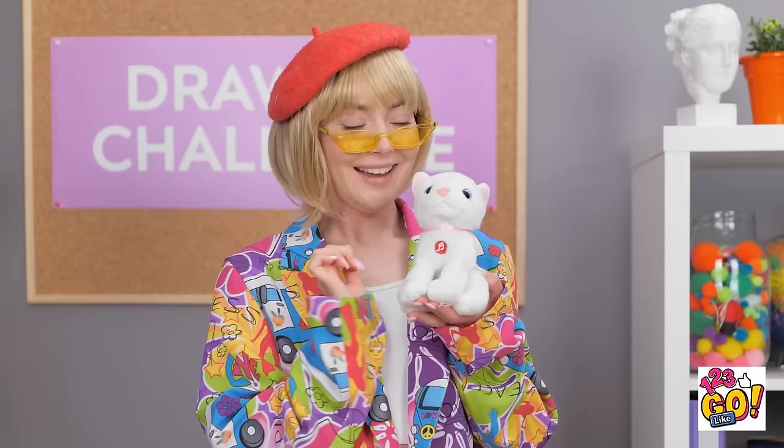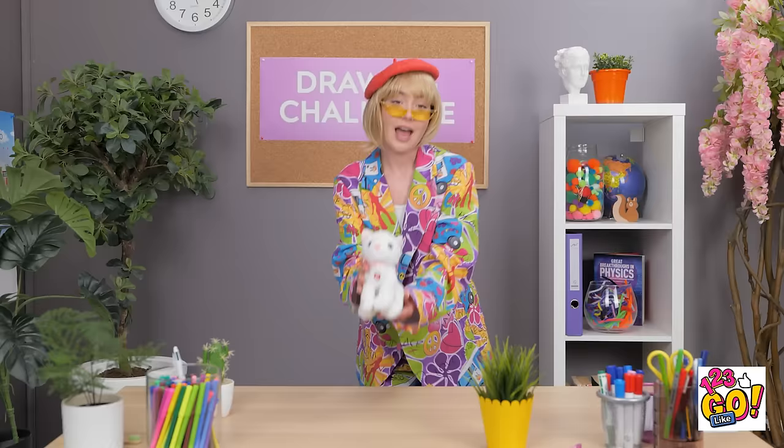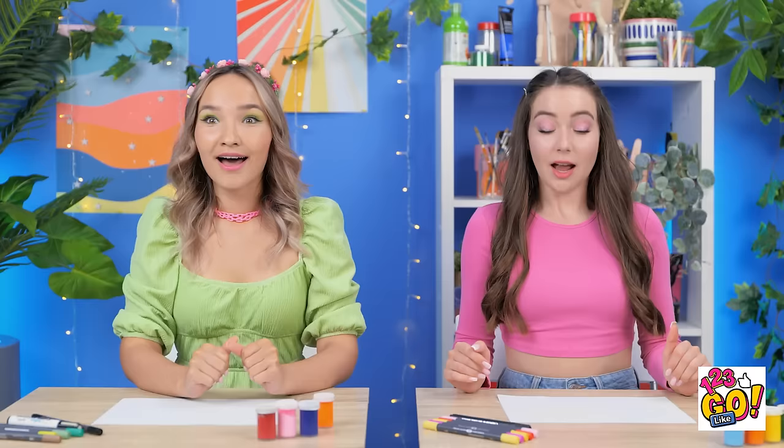Oh, Mr. Kitty! You're my favorite! Yes, you are! Oh right, the challenge. Draw Mr. Kitty, I guess. I love drawing cats. I just love cats in general. It's gonna be great!